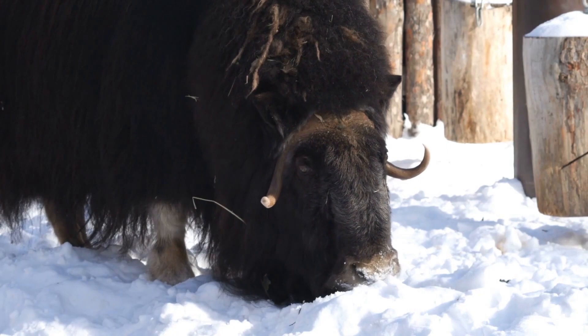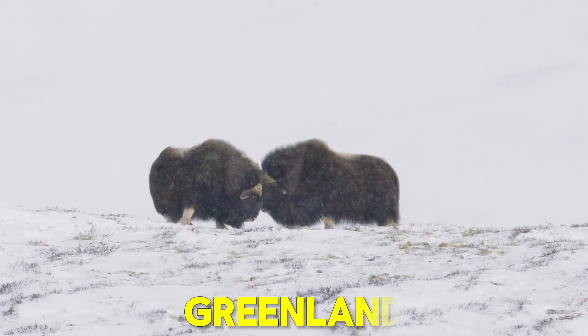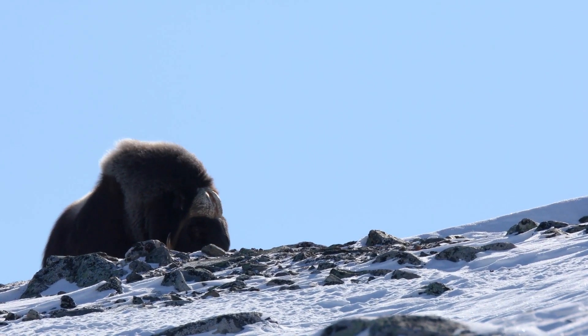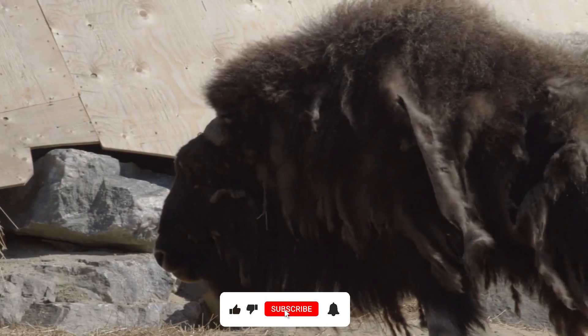Seven, the musk ox. Musk oxen are found in the arctic tundra regions of North America and Greenland. They have long, thick fur and a layer of wool underneath for insulation. In winter, musk oxen form tight groups to protect themselves from the cold and predators.